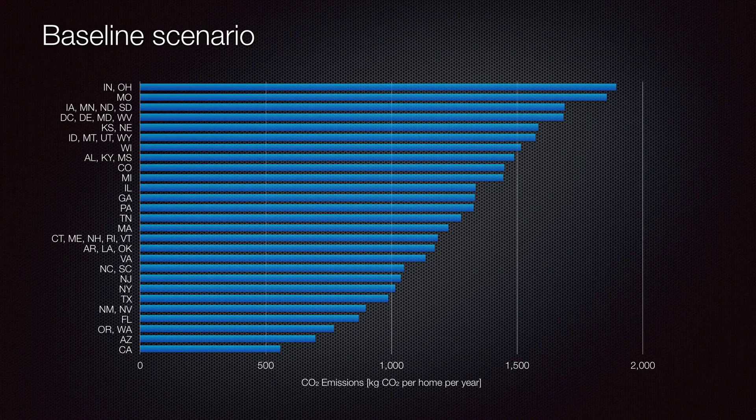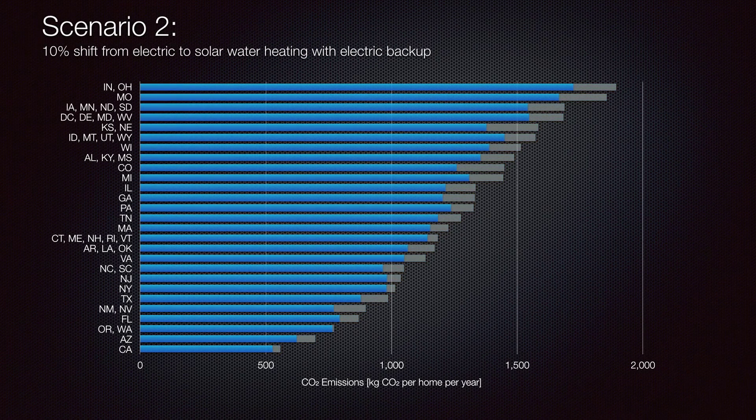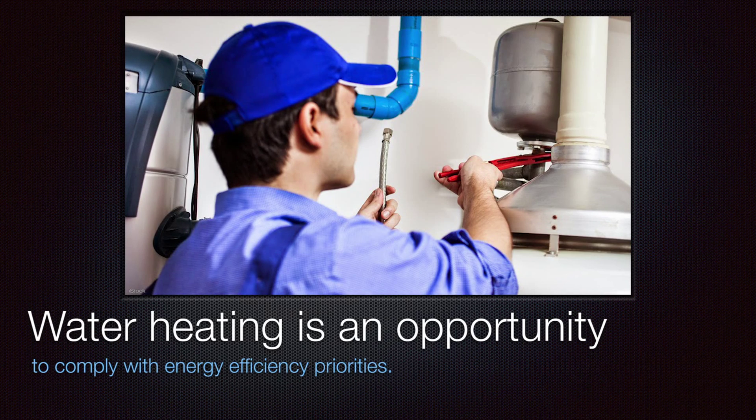Next, we assessed how regional emissions would change if 10% of each region's water heating fleet shifted from electric to solar hot water heating with an electric backup. As expected, net electricity consumption was reduced in each region when a uniform shift to solar water heating was imposed. However, states with very coal-intensive electricity generation and very low solar resources actually saw larger carbon reductions when they shifted to natural gas water heating than to solar water heating, since their electric backup unit had to run often when the sun was not shining.